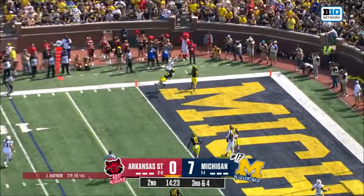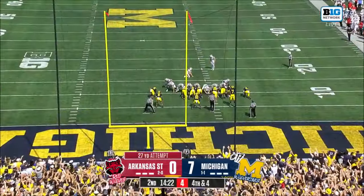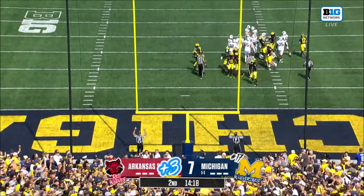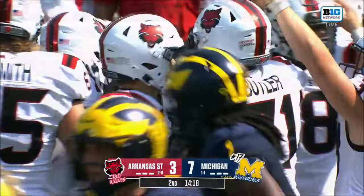Reiner looking in zone, incomplete, trying to get it to Reagan Ely. Kick is up and through. Arkansas State is on the board after the interception.